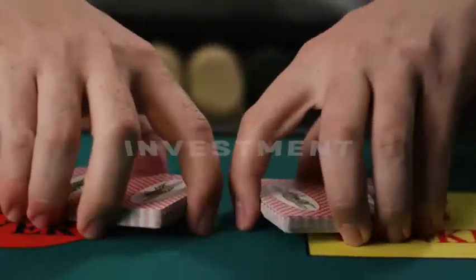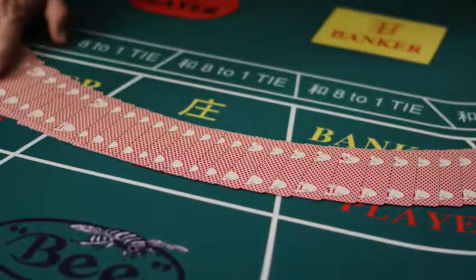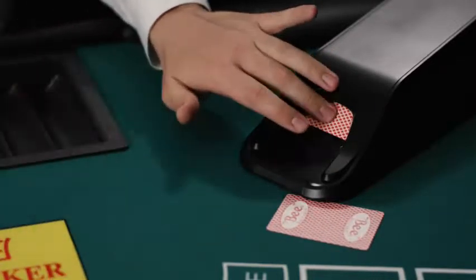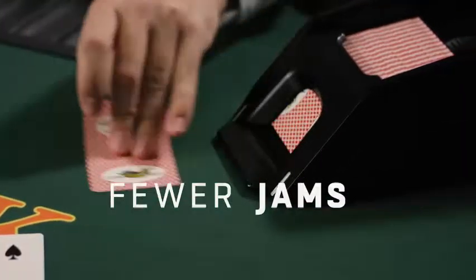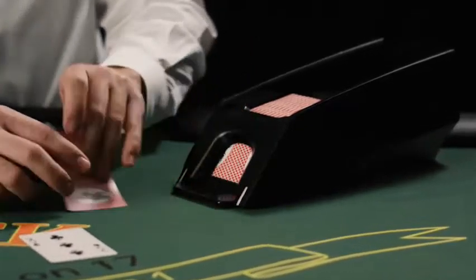The cards you use matter, because every hand matters, and the most valuable card delivers the best game performance. Bee is that card. We hear from customers time and time again that they see fewer errors in shuffling machine jams with Bee Cards than the competition, resulting in less downtime at tables and more profits for the casino.